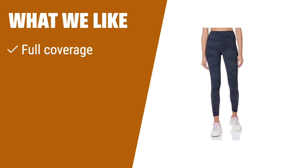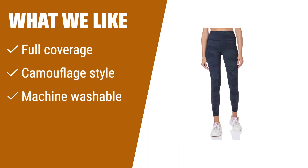What we like: If you need leggings with full coverage for athletic activities like yoga, featuring a camouflage style and machine washable design, you should consider this.